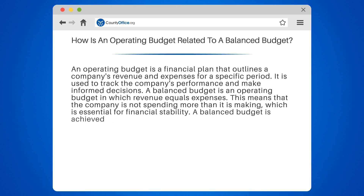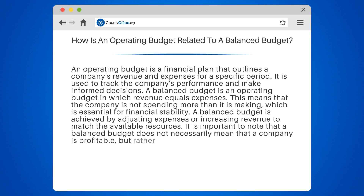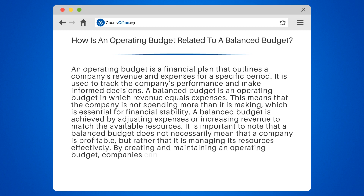A balanced budget is achieved by adjusting expenses or increasing revenue to match the available resources. It is important to note that a balanced budget does not necessarily mean that a company is profitable, but rather that it is managing its resources effectively. By creating and maintaining an operating budget, companies can better understand their financial situation and work towards achieving a balanced budget.